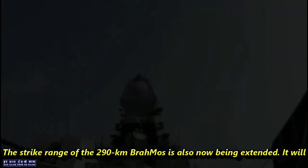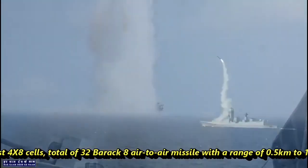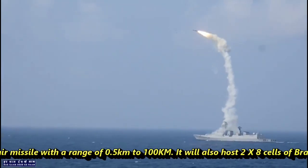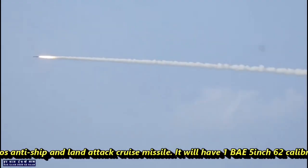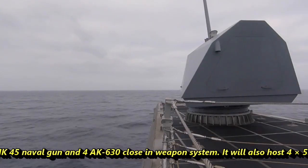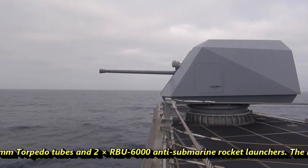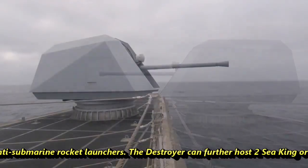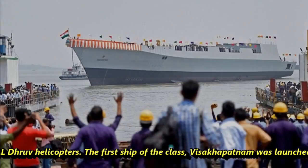The strike range of the 290 km BrahMos is also now being extended. The ship will host 4 VLS cells with a total of 32 Barak-8 air defense missiles with a range of 3.5 km to 100 km. It will also host 2 VLS cells of BrahMos anti-ship and land-attack missiles, 1 BAE 5-inch 62-calibre MK-45 naval gun, 4 AK-630 close-in weapon systems, 4 533 mm torpedo tubes, and 2 RBU-6000 anti-submarine rocket launchers. The destroyer can also host 2 Seaking or Dhruv helicopters.